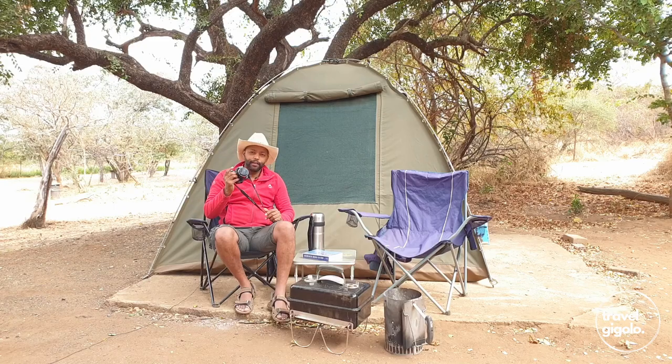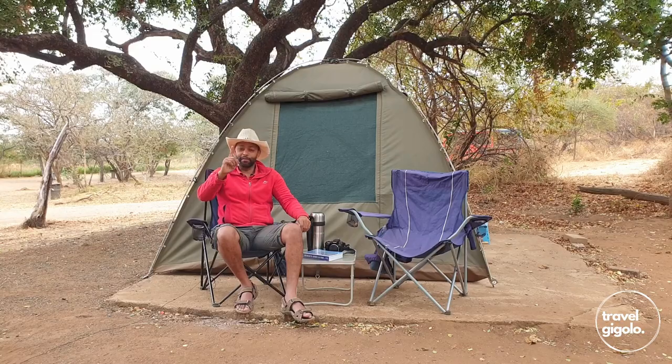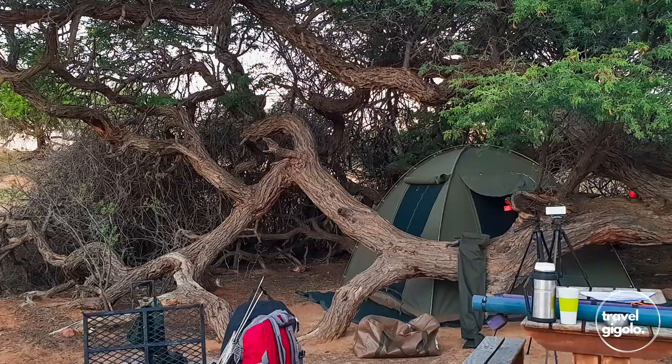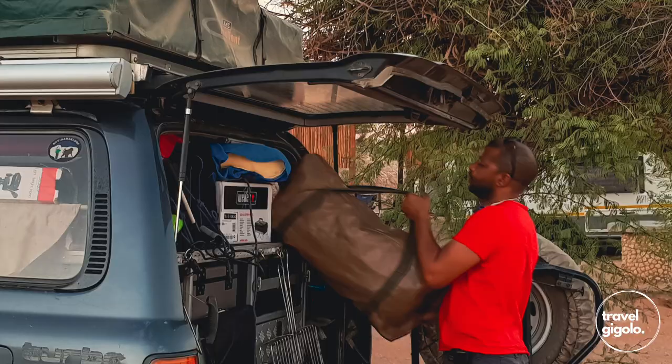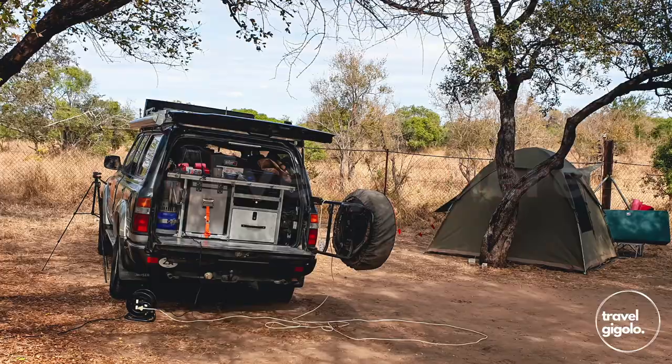Cameras are very important — if you didn't catch it on camera, it didn't happen! I hope you found this informative and liked the episode. Please hit the like button if you did, also subscribe, and until the next episode — go everywhere, see everything, have a great time.